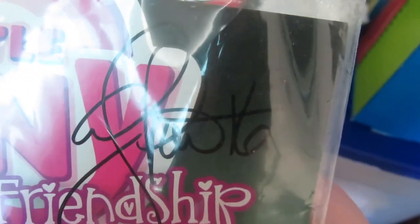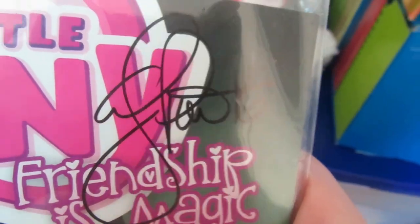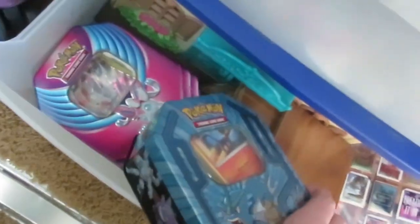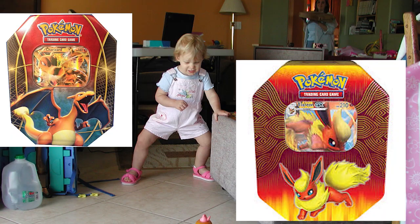Look at this — it's signed by both people. I don't know what their names are, I'm tired. This one is the voice of Twilight — Tara Strong, I think. Oh, awesome. I also have two stacks of Pokemon cards. That was like my entire childhood in one place.